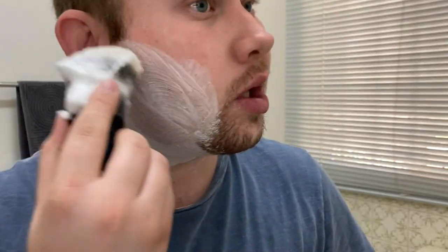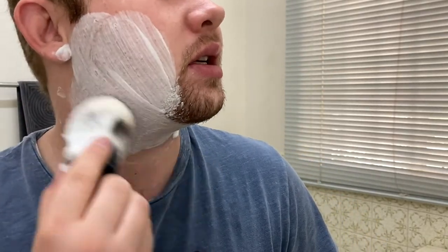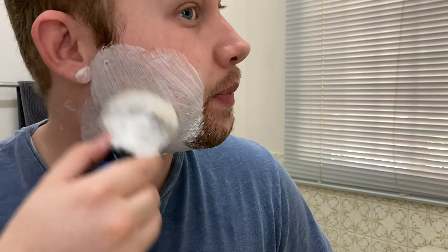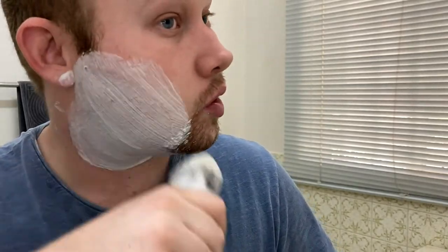This is the first use of this brush. The more I use it, the more it's going to bloom and get bigger and softer. The silver tip badger knots are actually the softest from the badger brushes — they are very, very soft. So if you have sensitive skin, a silver tip badger knot will be perfect for you.